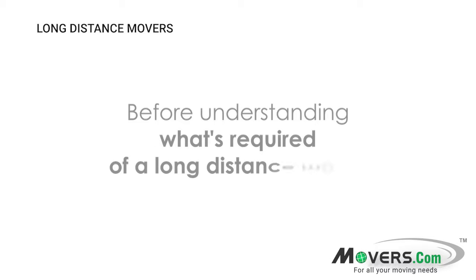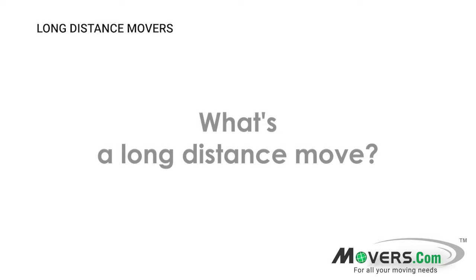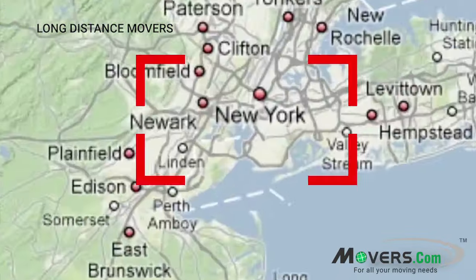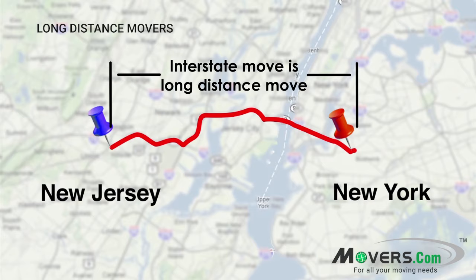Before we discuss what is required of your long-distance mover, you should first understand exactly what a long-distance move is. The name long-distance move can be misleading. For the most part, if you move to another state, regardless of the actual distance from origin to destination, this will be a long-distance move.